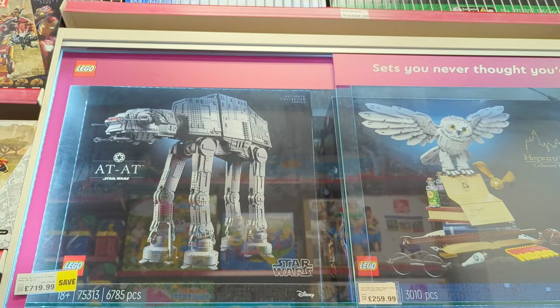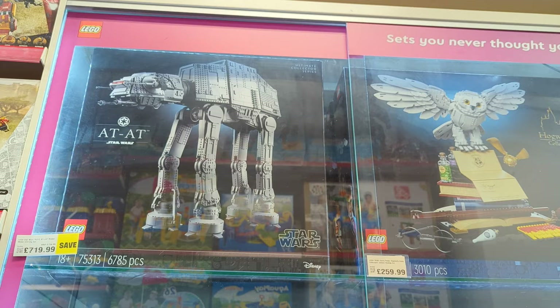We've got the UCS AT-AT. Not a massive saving on that — £735 down to £720.